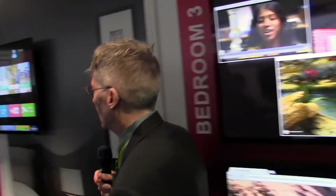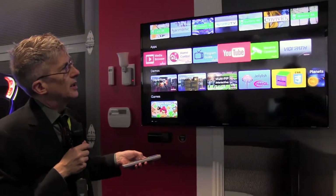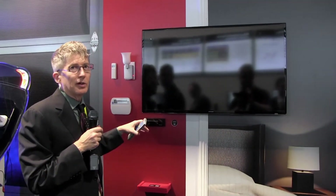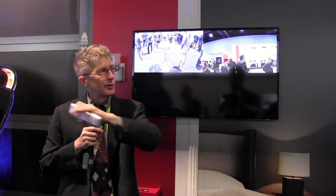And then finally, at this last station, continuing with the security that we have here, I showed the front door camera being displayed on the set-top box as well. If we have security cameras throughout the home, for example in the garage, we can display them all in the set-top box.